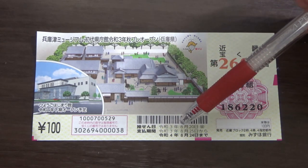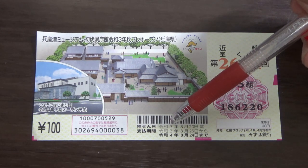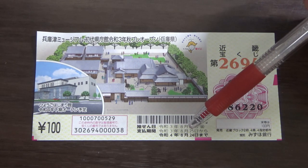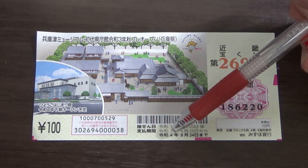Over here you have some dates. The top line is the drawing date — that is on August 20th, Reiwa 3, 2021. They'll start paying out from August 25th, Reiwa 3, until August 24th, Reiwa 4, 2022.